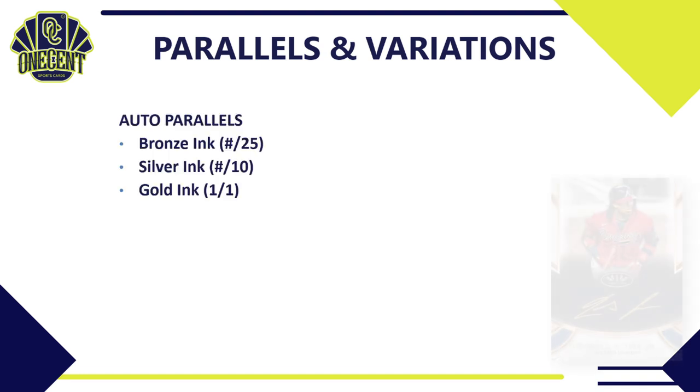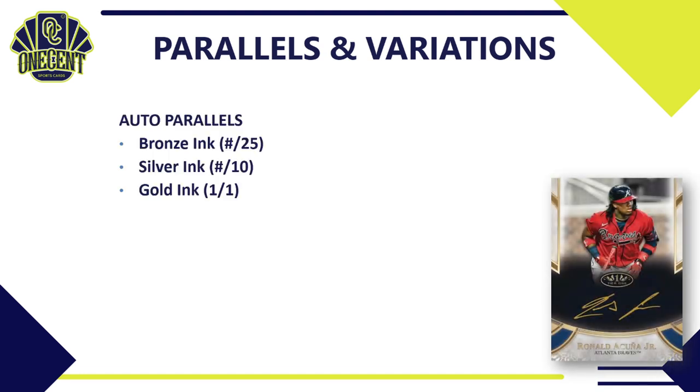For parallels and variations, the auto parallels include a bronze ink auto numbered to 25, a silver ink auto numbered to 10, and a gold ink, which is a 1-of-1 hit. You can see what the Ronald Acuna Jr. version looks like over on the right.